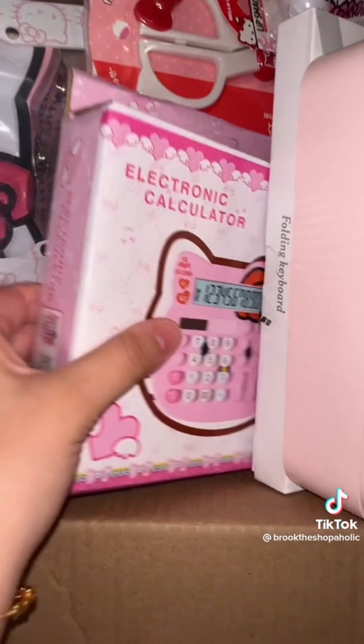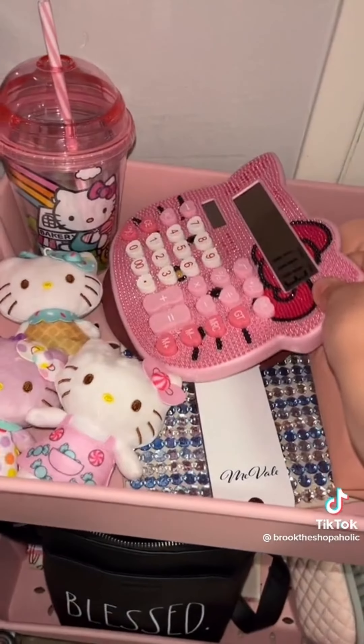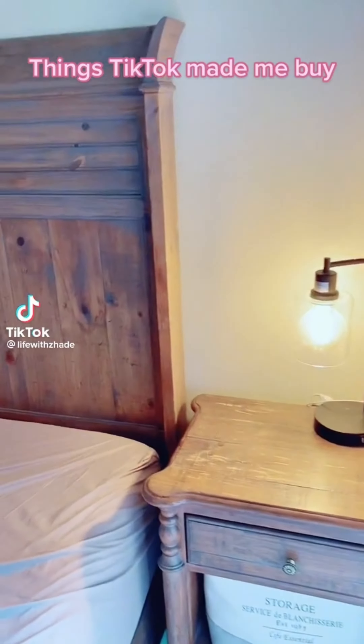Next up, be prepared to see the cutest thing you have ever seen in your entire life. Oh my gosh, it's a Hello Kitty calculator. You need this, you absolutely need this. Things TikTok made me buy.